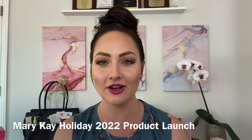Hey there, I'm Brianna Goodwin. Welcome back to the CRV holiday product launch for 2022. There are some super exciting items and I can't wait to show you all.